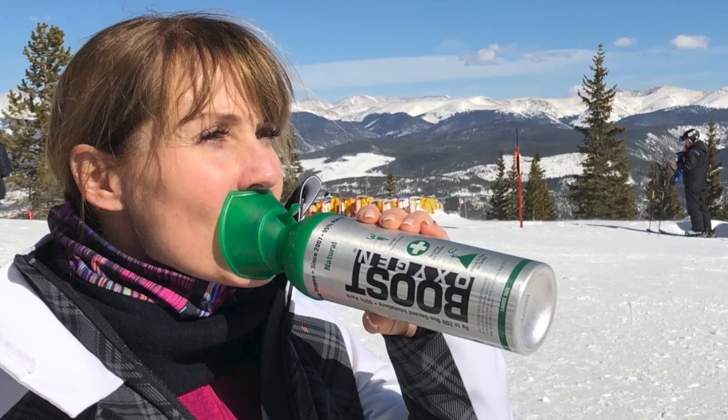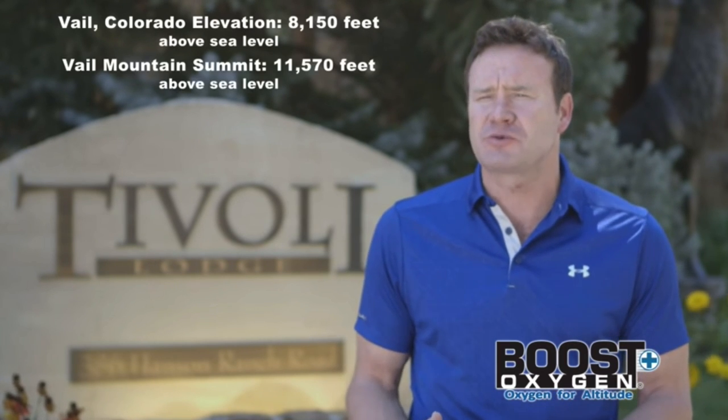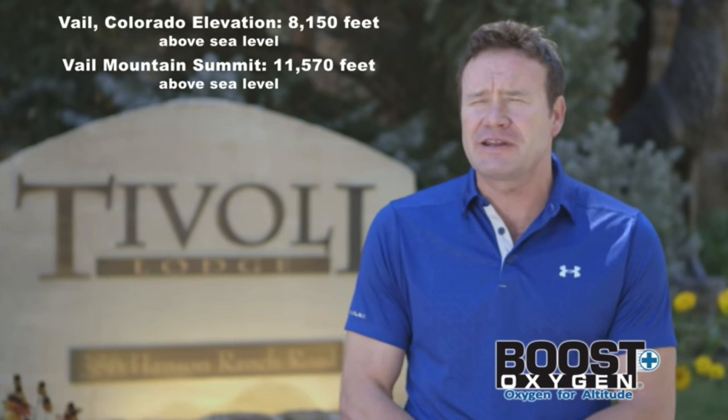We found that our guests really like the Boost Oxygen. We're above 8,000 feet. We have guests that invest a great deal of energy in planning their vacation, and the last thing they want to do is have troubles with the altitude and the oxygen. So Boost has been a really relevant and really a nice product that's added to our guest experience.